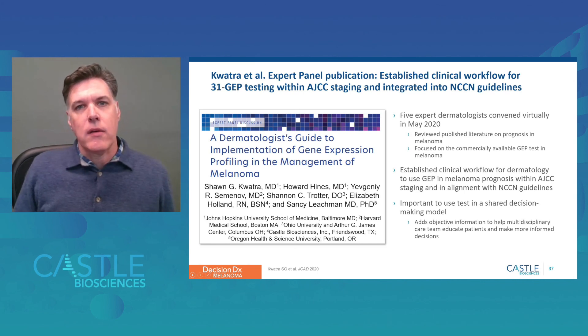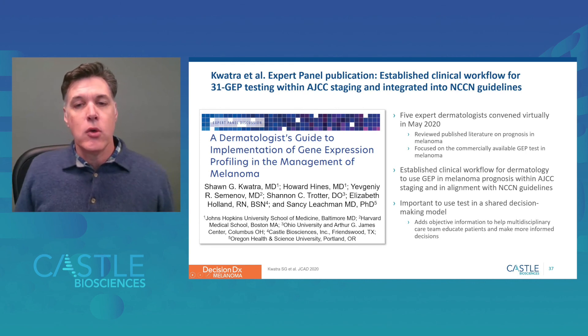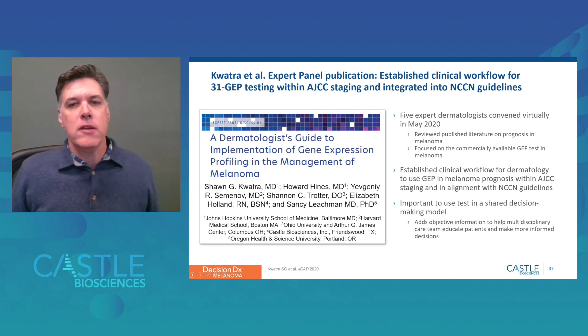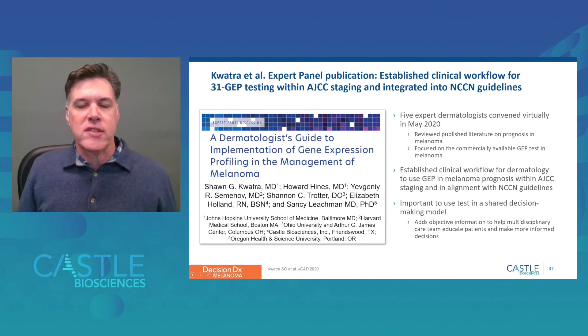An important recent publication established a clinical workflow for the DecisionDx melanoma test by five expert dermatologists who convened virtually in May of 2020 and reviewed published literature on prognostic tools in melanoma. The group established a clinical workflow for dermatology to use gene expression profiling in melanoma prognosis, importantly within the AJCC staging criteria and in alignment with NCCN guidelines. Most importantly, they determined that the test should be used in a shared decision-making model, as it adds objective information to help multidisciplinary care teams educate patients and make more informed decisions.